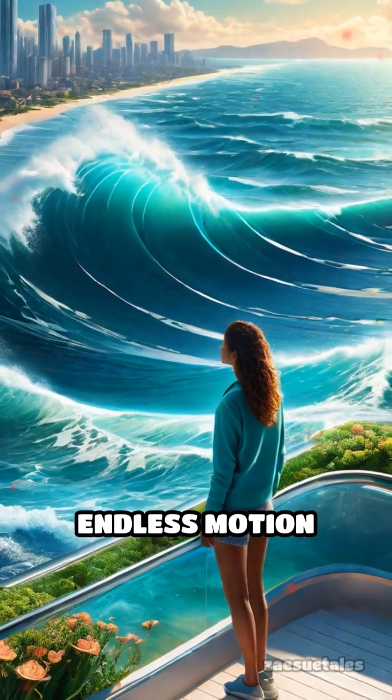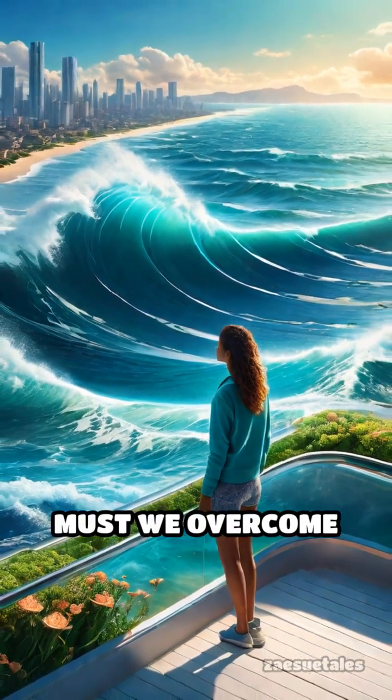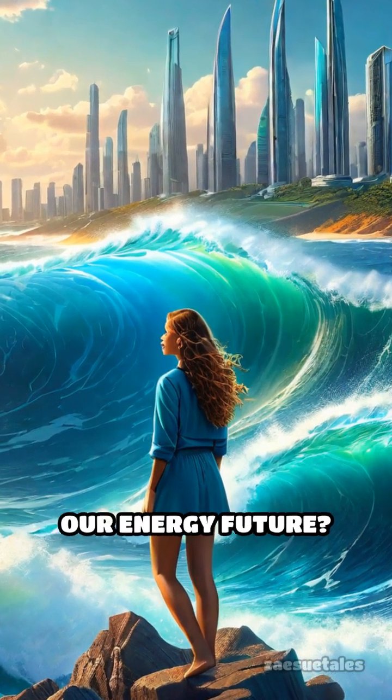Could the ocean's endless motion become a main source of clean power? What challenges must we overcome to see wave farms powering your home and transforming our energy future?